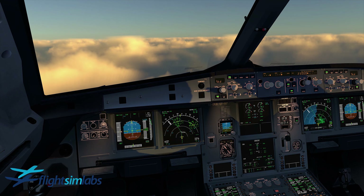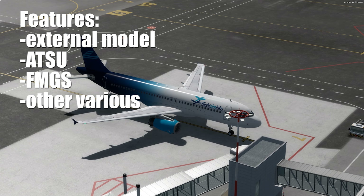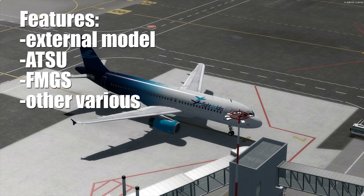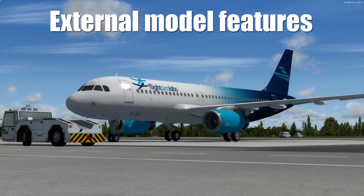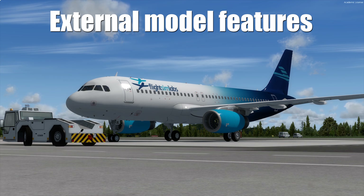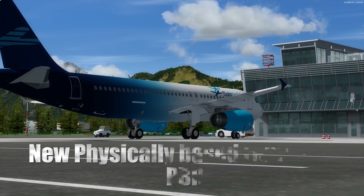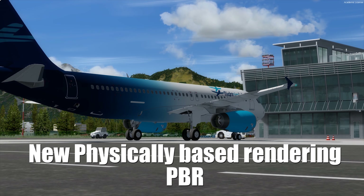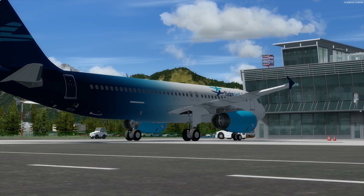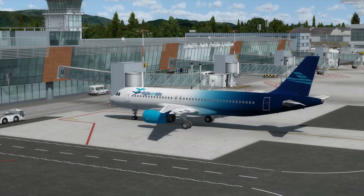The most noticeable features were made to the external model, DCDU, FMGS, and also various other areas. When talking about the external model, the texturing was redone using physics-based rendering, or PBR, which comes to life with new dynamic lighting and other effects that increase the immersion factor compared to older versions.